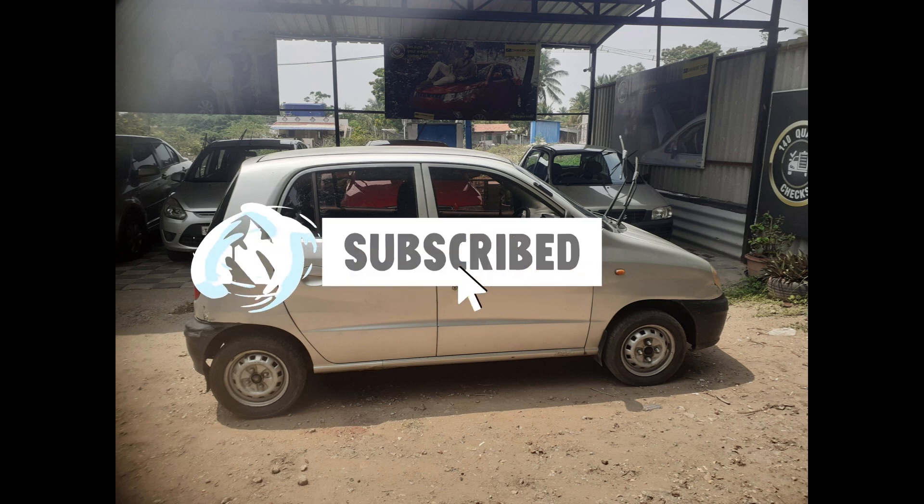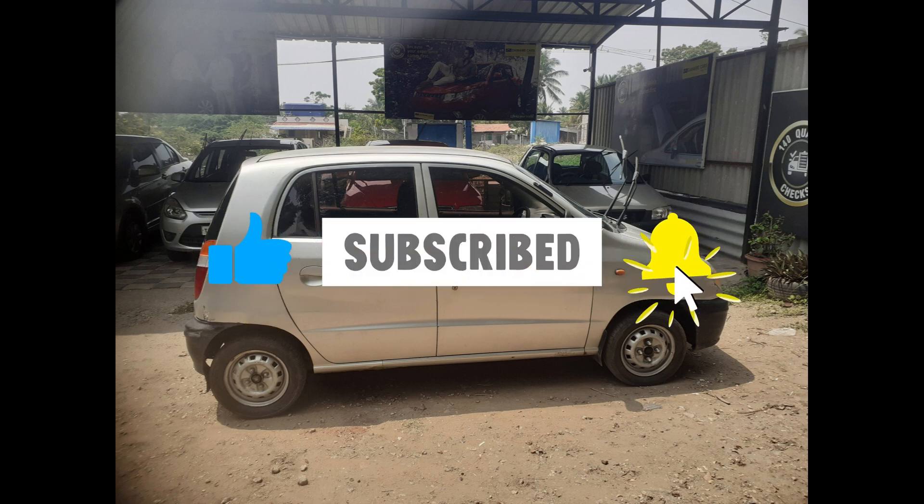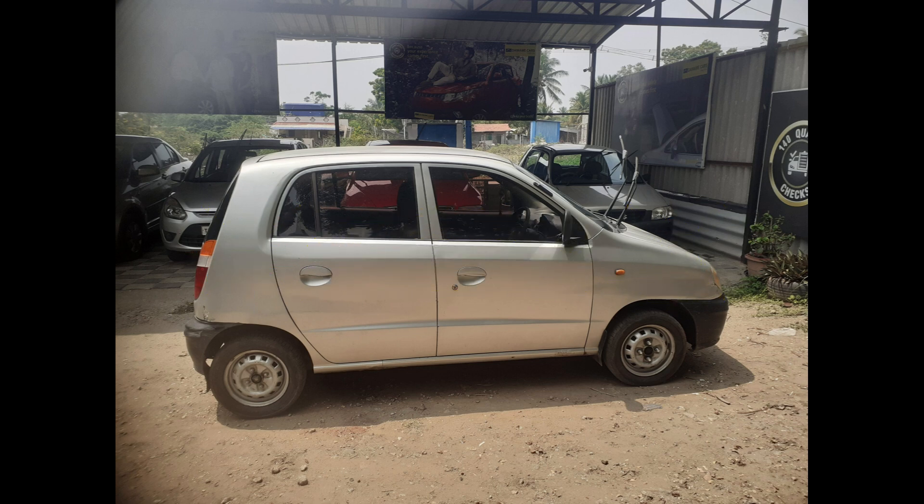Remember to like, share, and subscribe to our channel for more exciting used car deals in and around Coimbatore. Stay tuned, and we'll see you in the next video.